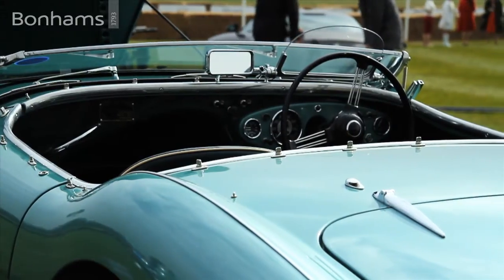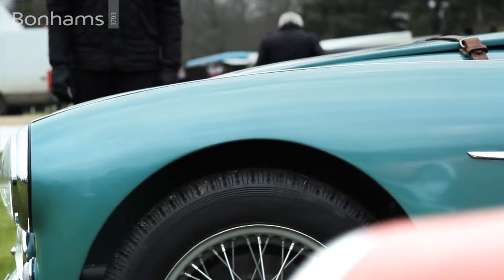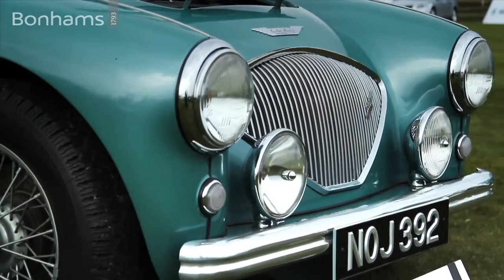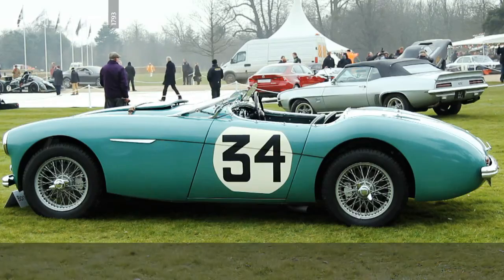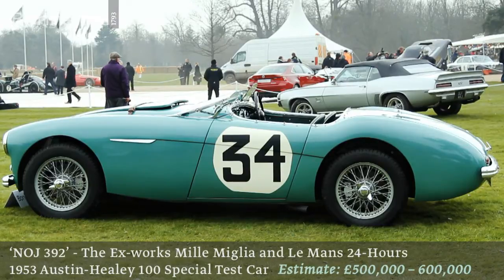The condition is fabulous. It's a car that was restored beautifully in Australia by a well-known and respected Austin Healey specialist, and then it came to Europe. It's been owned by a couple who have had a certain amount of fun in the car, but now it's time to pass it on. The quality of the restoration is superb and the car is very, very original.